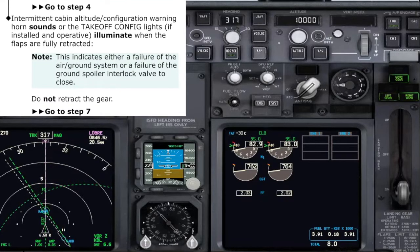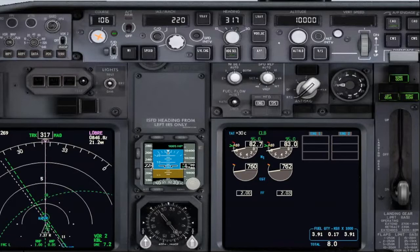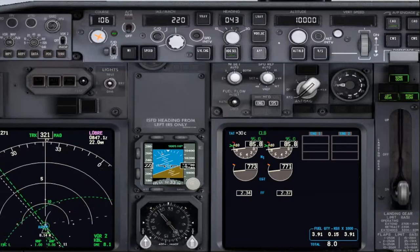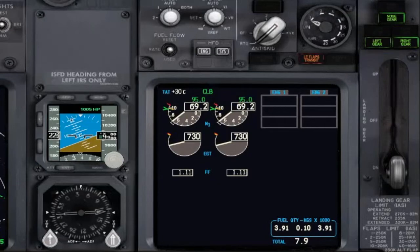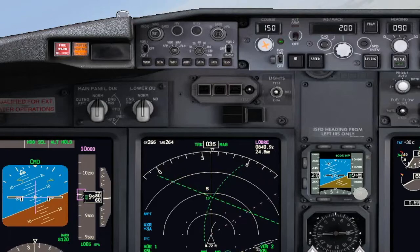Do not retract the gear. Understand. Landing gear takeoff warning cut-off circuit breaker — P63, C18 — pull. Standby. We are approaching Lima Lima. I will turn right to Kabul VOR and set to fly inbound on course 150. Roger. I have already notified the ATC that we will hold over the VOR. Roger. Flaps one — speed checked. Flaps one set. Checked. When the warning stops, we continue the checklist. I've set heading 090 and inbound course 150 on the left. Checked.